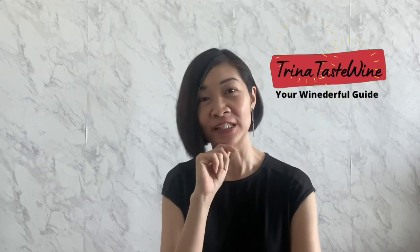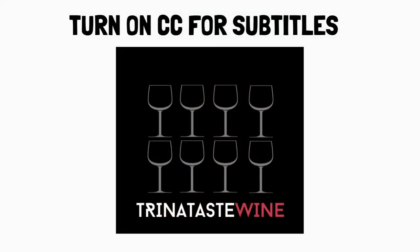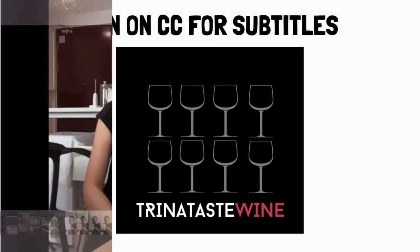If you ever want to know how much does my husband know about wine, here's a very good example. Hi, this is Alex. I'm Trina's husband. She requested me to do a voice-over for her video and I have no clue what this video is about, so here goes my voice-over.